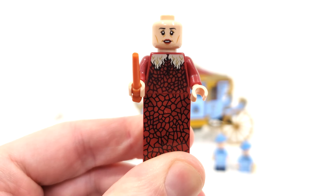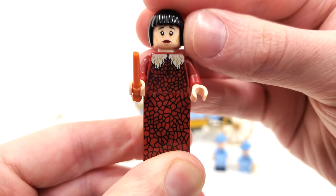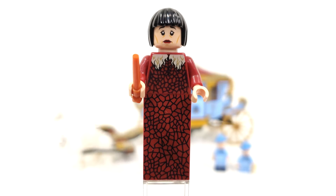Speaking of the facial expression, we do get a double-sided face — one with a calm look and then something a little more sad on the other side. Something interesting about this version of Madame Maxime is that we get the hairpiece in black, compared to the dark brown we saw in the Clock Tower set for the Yule Ball — released in the same exact year. It's a small continuity issue, nothing major, though I definitely prefer the dark brown over the black we see here.